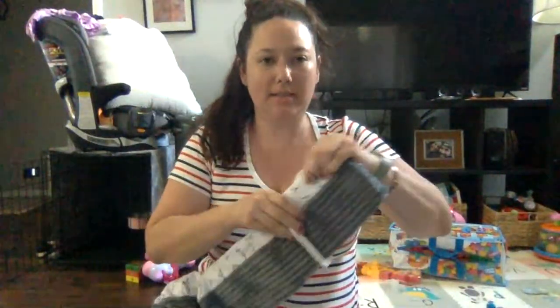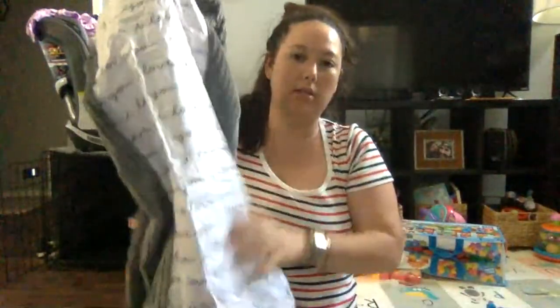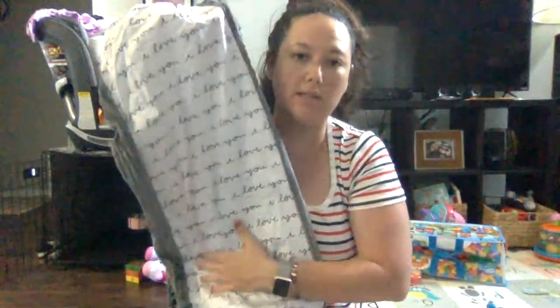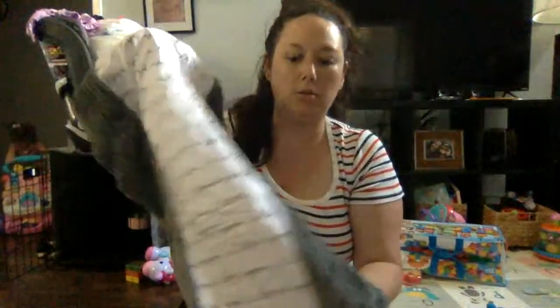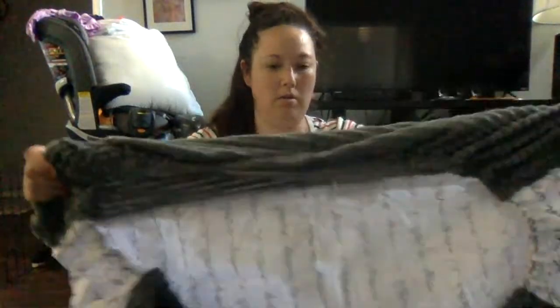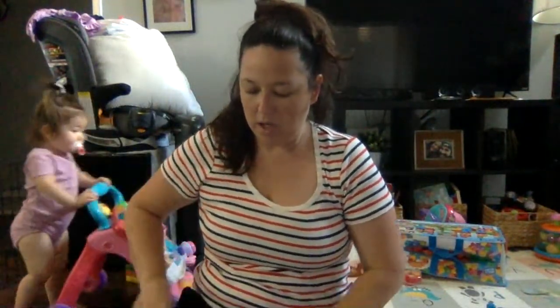This is a diaper changing station cover. I actually have a blanket and sheets in the same print that says 'I love you, I love you, I love you.' But I don't use a cover on mine because I have a wipeable one. This is really nice — I'll sell it at the baby store or online.